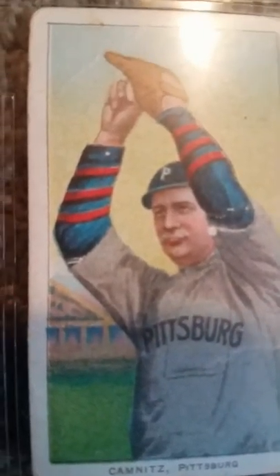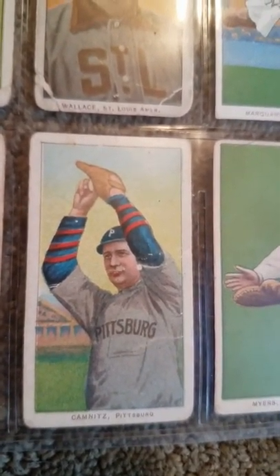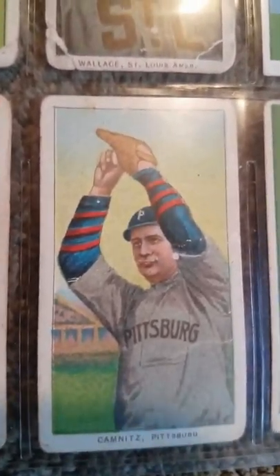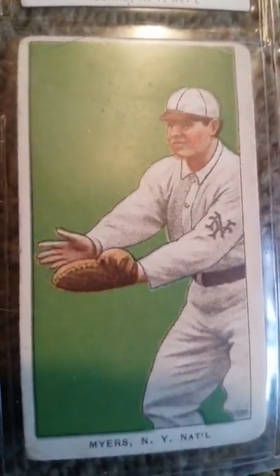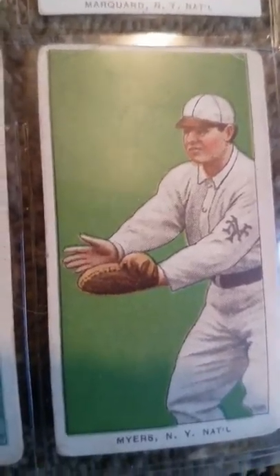Remember something about the T206 series, which is what you're looking at here — this series ran from 1909 to 1911. It was the first major, large card set ever produced. You wouldn't have a card set close to its size until Topps comes around in the 1950s. And of course, the great Chief Myers, another Hall of Famer, playing for the New York Giants — a great catcher. A lot of Native Americans were referred to by the racist term 'chief' by Caucasian audiences at that time.